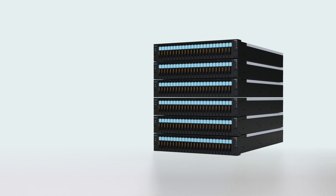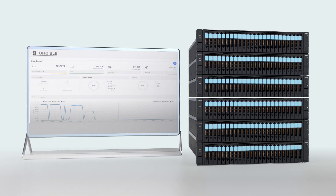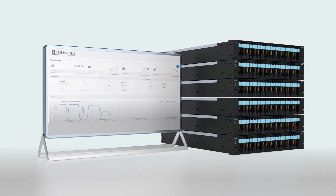Fungible has done to storage exactly what SDN did for networking. We completely separated the storage control plane from the storage data plane. The storage data plane running on scale-out storage nodes is called FS1600. The storage control plane, which runs on three or more HA nodes, is called Fungible Composer.